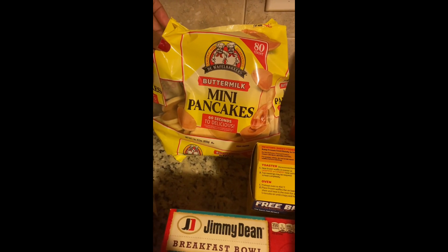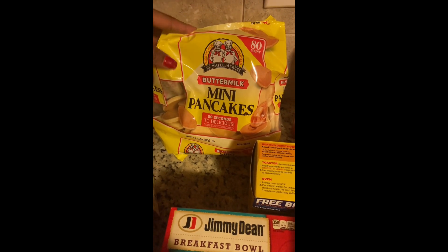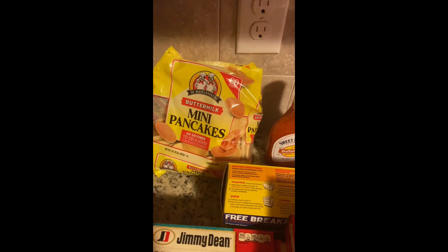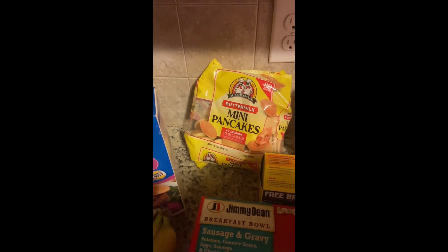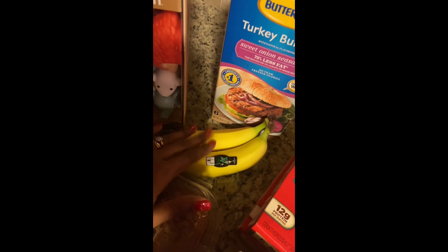This is the first time I've bought these, but it's an 80-count bag of mini pancakes — you just heat them for 60 seconds. That would pair really well with the Banquet turkey link sausages for a quick out-the-door breakfast, just add a little syrup. I also picked up three bananas — my daughter has already had one.